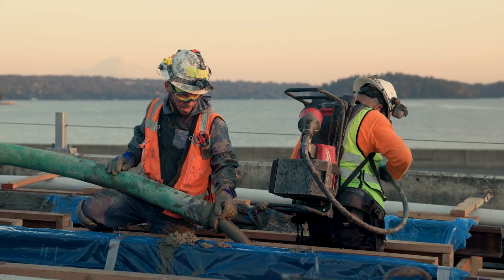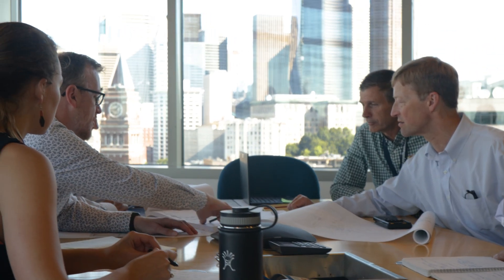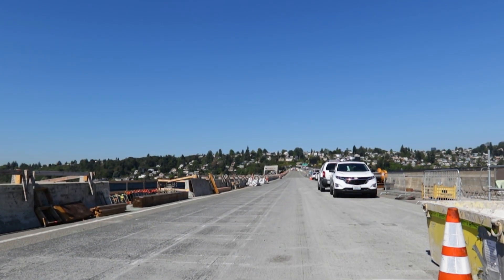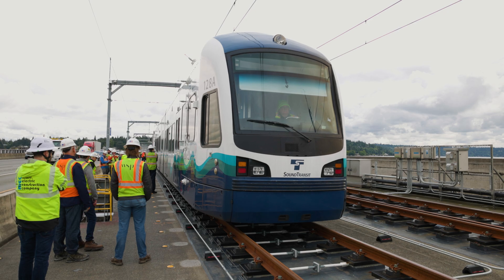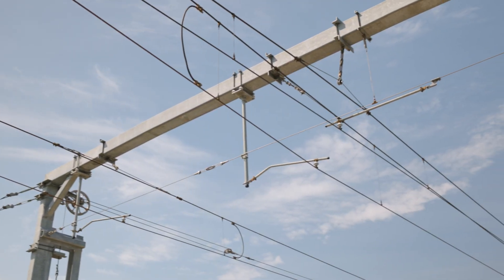But long before light rail construction began on the bridge, engineering experts spent years designing innovative solutions for several unique challenges. There were definitely a lot of challenges. My name's John Slavin, I'm a civil engineer, and I worked on this project for over a decade. The first challenge was weight limitations on the I-90 floating bridge — too much weight could cause water intrusion. We're adding a whole bunch of weight to this bridge: not only the trains, but the rails, the concrete plinths, and the overhead catenary system.